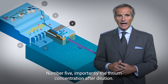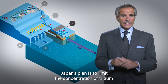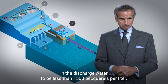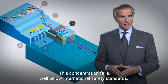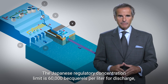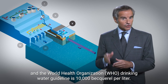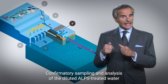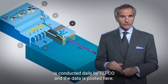Number five, importantly, is the tritium concentration after dilution. Japan's plan is to limit the concentration of tritium in the discharge water to be less than 1,500 becquerels per liter. This concentration falls well below international safety standards. The Japanese regulatory concentration limit is 60,000 becquerels per liter for discharge, and the World Health Organization drinking water guideline is 10,000 becquerels per liter. Confirmatory sampling and analysis of the diluted ALPS treated water is conducted daily by TEPCO and the data is posted here.